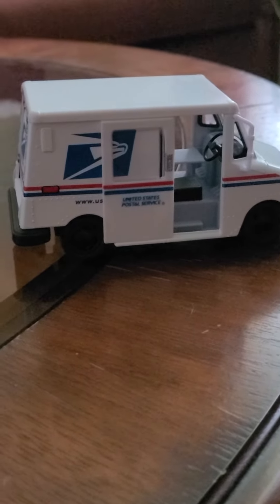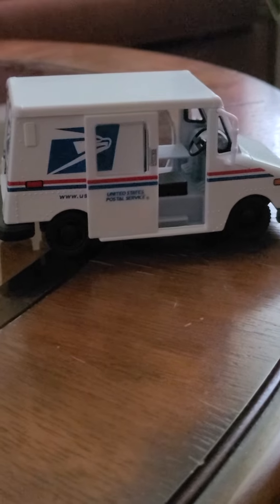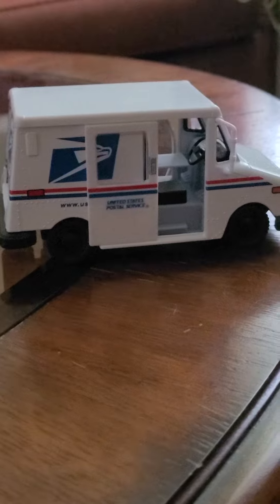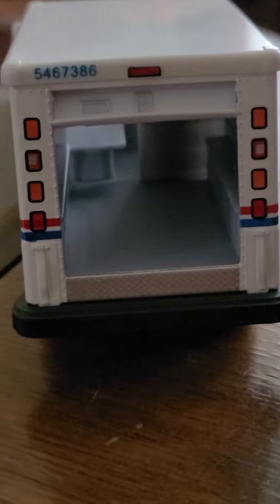This is a model of a mail truck — a US postal mail truck. These are the trucks that most US post offices use to deliver mail to individual people and houses across America. It's pretty cool. The doors open and close inside, and you've got the back of it — that's where all the mail is stored. Each one has a model number on it at the top.